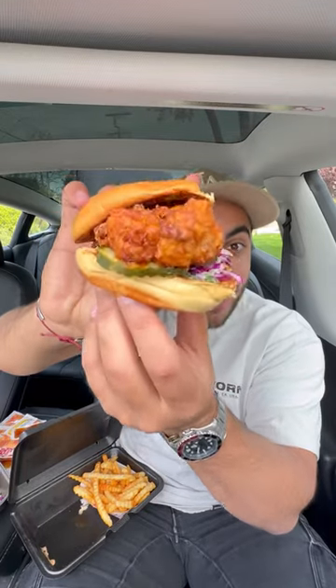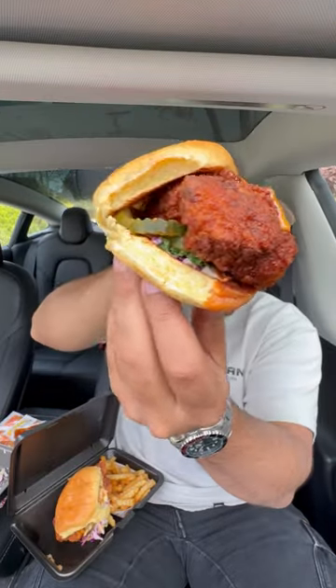Dave's Hot Chicken just dropped a Nashville hot cauliflower they're calling 'Dave's Not Chicken.' We're going to try the regular hot chicken and the cauliflower and compare them.